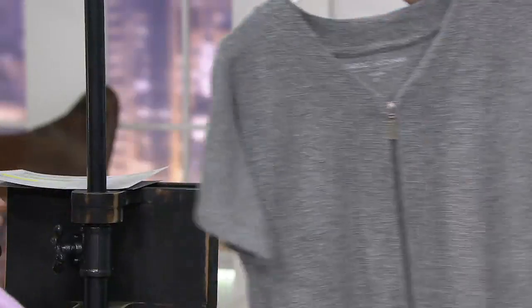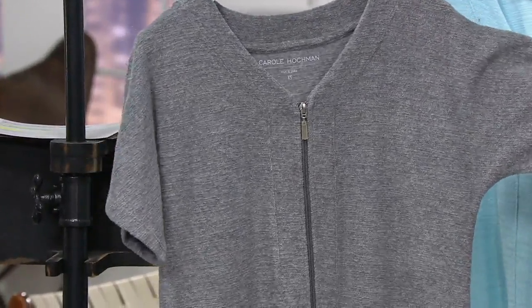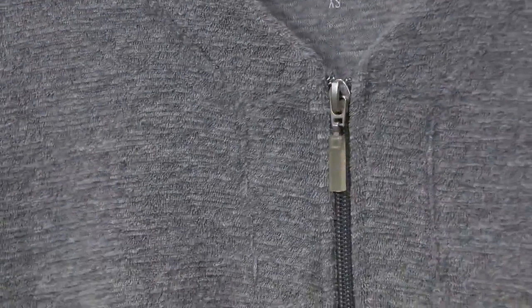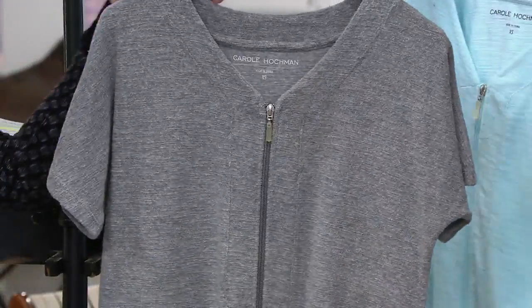And then we have our gray, which has been popular. This is a little bit darker than I would say a dove gray, certainly much lighter than a charcoal, but it's not a real pale gray — it's just a great neutral. That slub almost gives it a heathered effect.